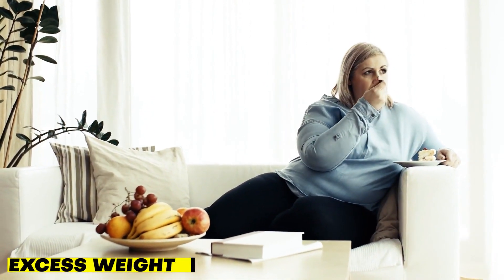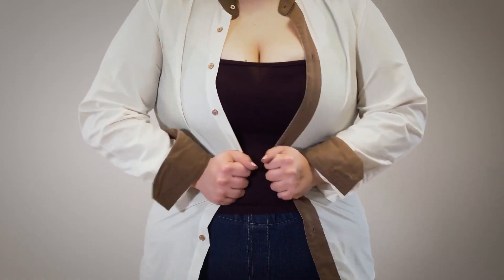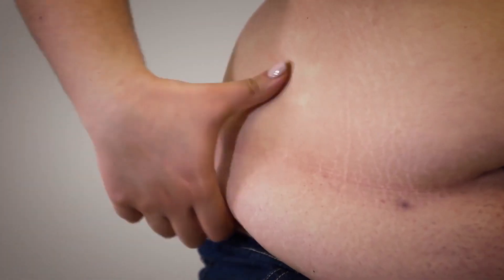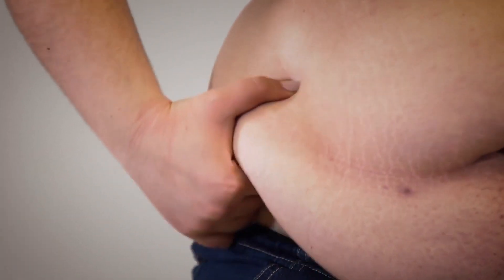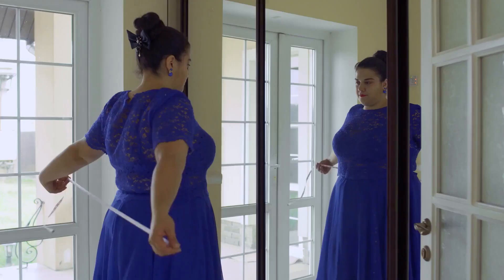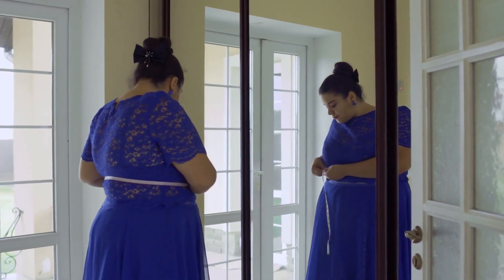According to experts, obesity — particularly excess visceral fat, meaning fat around the organs and in the abdomen — is the primary cause of insulin resistance. Insulin resistance is associated with waist sizes of at least 40 inches for men and 35 inches for women. This is still true even if your body mass index, BMI, is within the normal range.